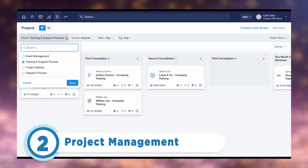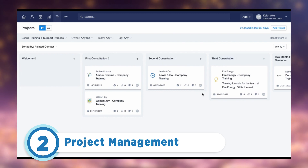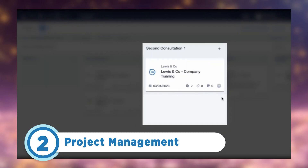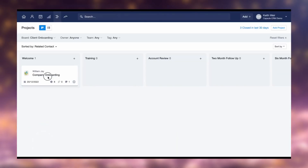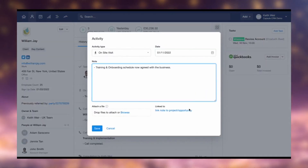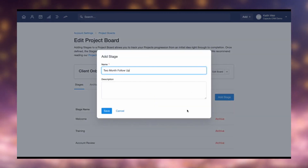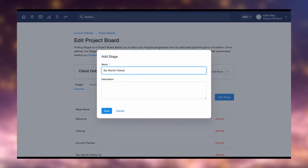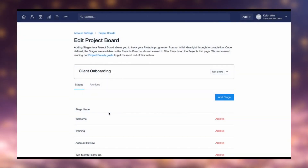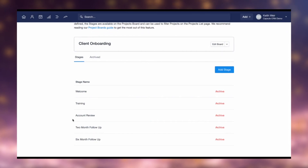Capsule CRM features a streamlined project management tool within its platform, facilitating efficient management of projects and tasks. This built-in tool offers a centralized repository for all project-related data, including client details, requirements, timelines, and more. By consolidating this information in one location, Capsule simplifies project oversight and monitoring, enabling users to manage all project aspects from within the CRM interface.